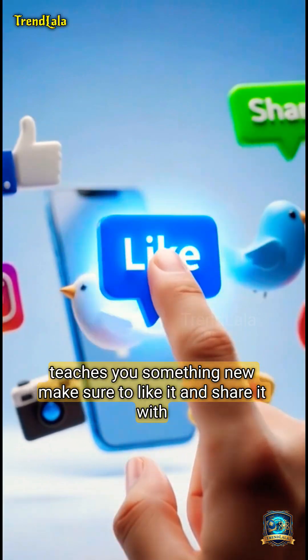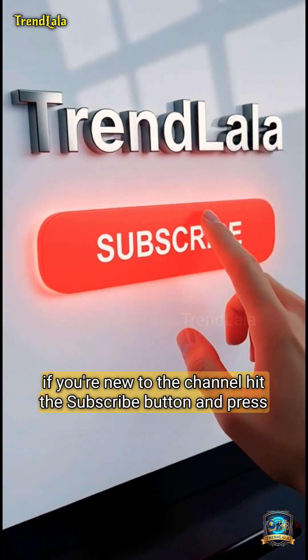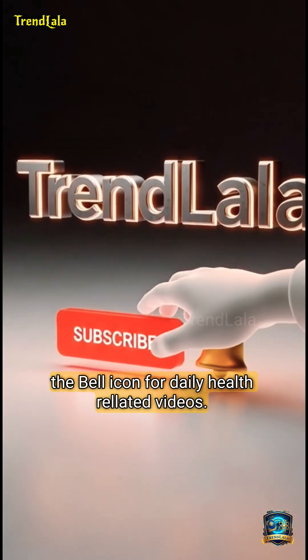If this video teaches you something new, make sure to like it and share it with your friends and family. And a small request: if you're new to the channel, hit the subscribe button and press the bell icon for daily health-related videos.